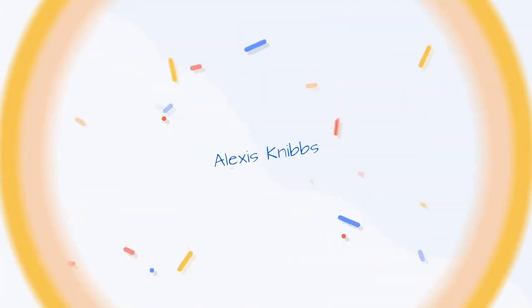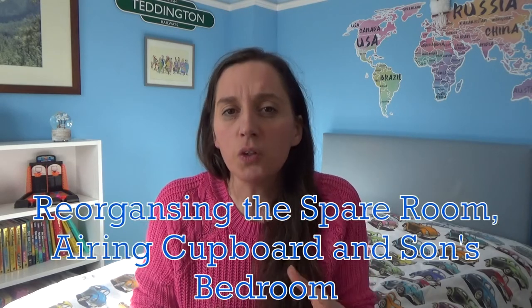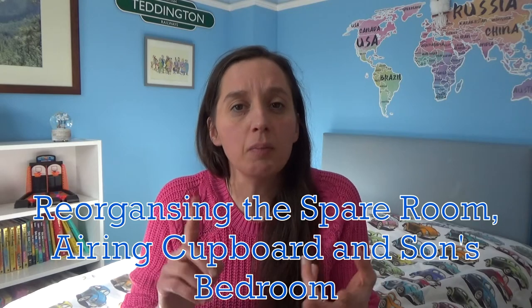Hi everyone and welcome back to my channel, and if you are new here then hello and welcome. My name is Alexis and I post four videos a week on a Tuesday, Thursday, Saturday and Sunday at 7am. I would say that I'm a variety channel, so if you love a variety channel and you want to see more videos, please don't forget to hit that subscribe button. Today I'm going to share with you my reorganisation of the spare room, the airing cupboard and my son's bedroom.